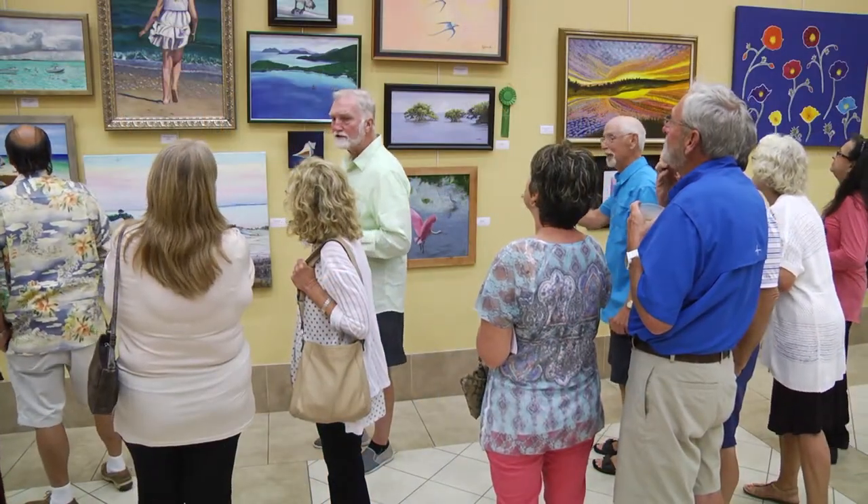My wife has two paintings in the artwork here, so we came for the grand opening. To see the variety of paintings that are produced by these non-professional artists — it's amazing, absolutely amazing.